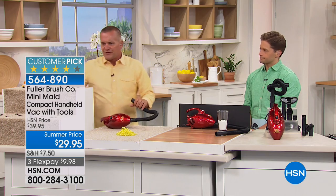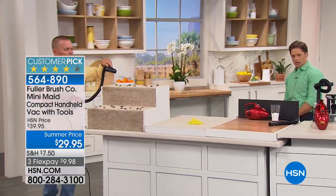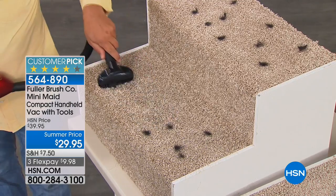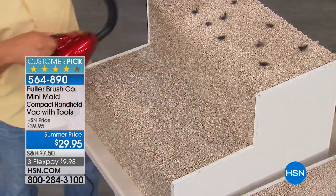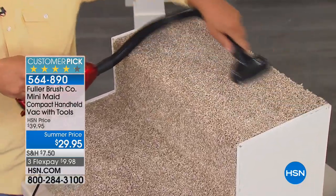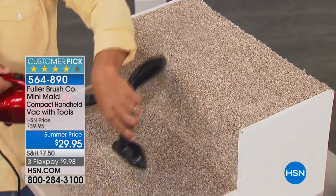If you have carpeted stairs in your home, you won't be without this — it's got a 15-foot cord so you can go up and down the stairs. These attachments, all the tools we give you — with another handheld model, you'd spend $30 just on additional tools. And we include them all at Fuller. It comes with that 27-inch hose and all the attachments, so you get the brush tool.